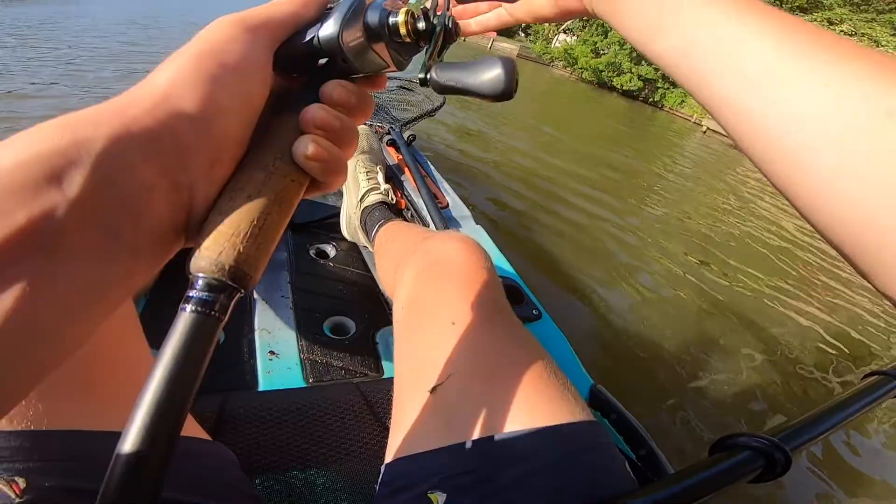Oh my god, I have a fish on and I'm stuck on this person's dock. Today is stupid, dude. Today is just stupid.